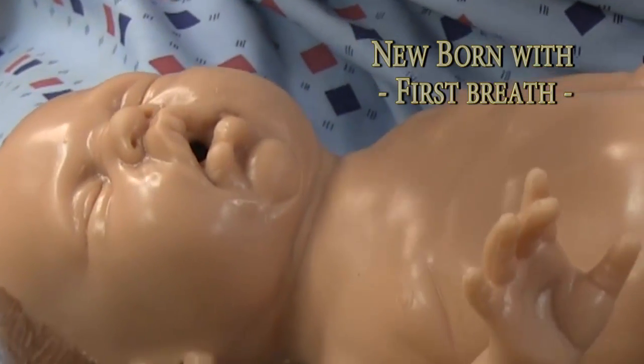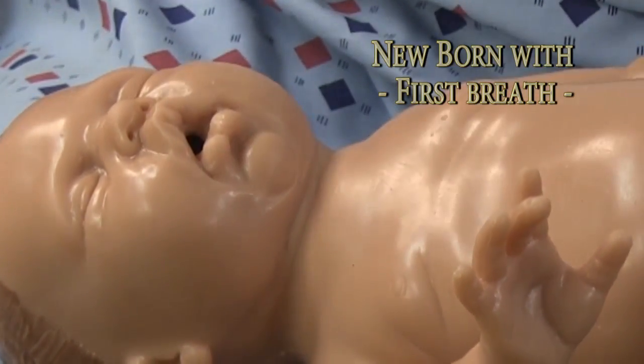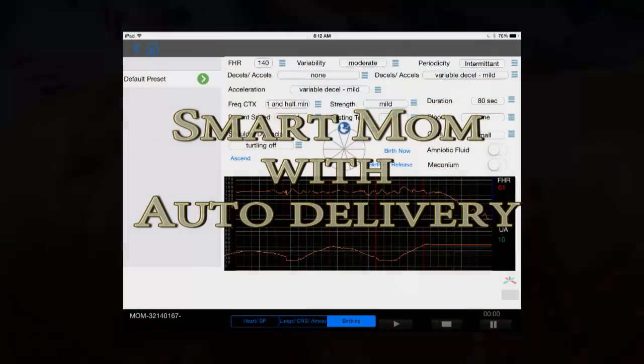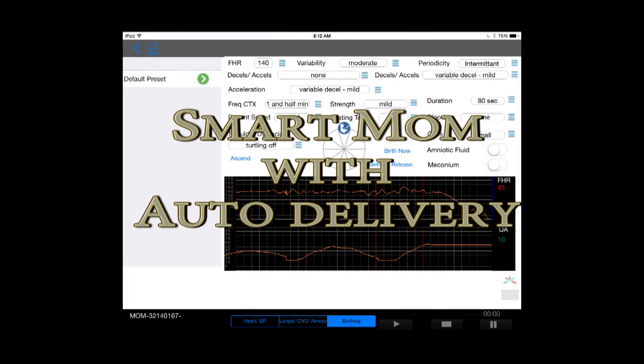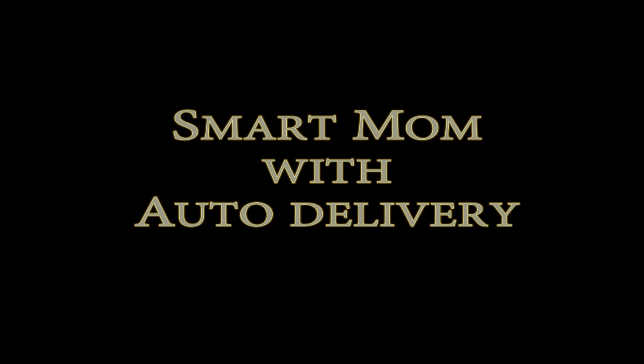Baby with first breath simulation. Smart Mom with auto delivery — full featured and easy to control. Smart Mom.